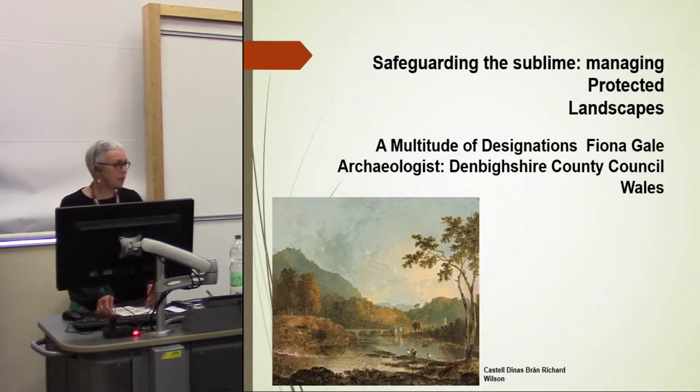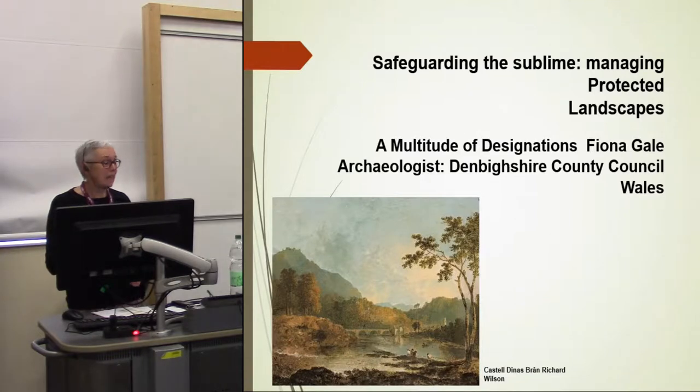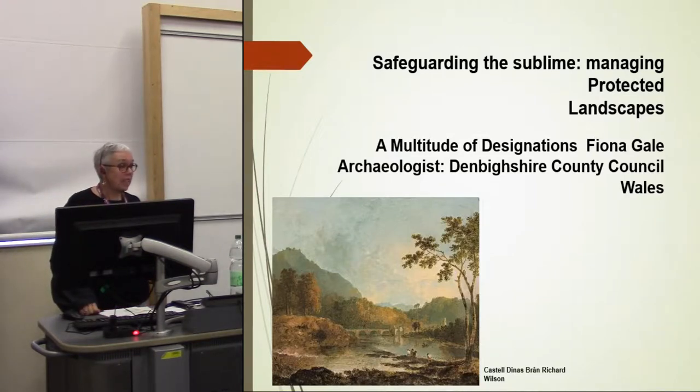Thank you very much for inviting me here. What I'm going to talk about today is an area in Northeast Wales — I've titled it 'A Multitude of Designations' — and I'll explain why in a minute by a series of about half a dozen maps with lots of different lines on them.